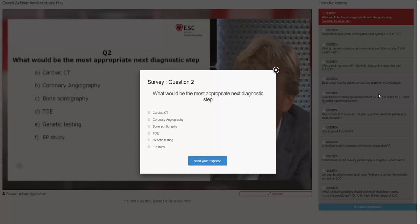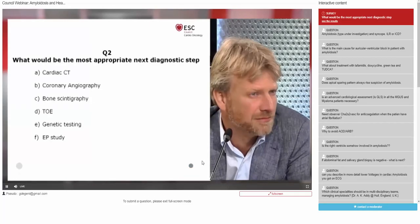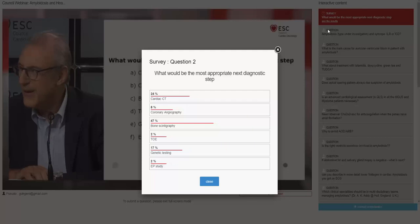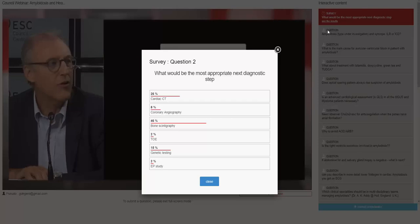The question to the audience: what would be the most appropriate next diagnostic step? Would it be: (A) cardiac CT to image coronary arteries, (B) coronary angiography, (C) bone marrow scintigraphy, (D) transesophageal echo, (E) genetic testing, or (F) send the patient to the EP lab? 53% of our audience chose bone scintigraphy. Would you agree with that? Yes, I think so. I can also live with a coronary angiogram, although the echo is so suggestive.